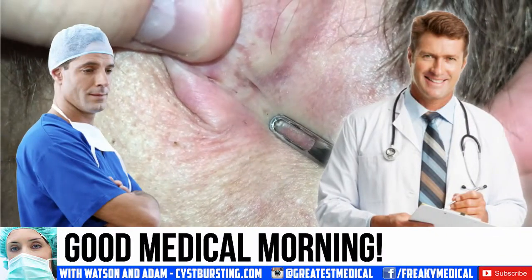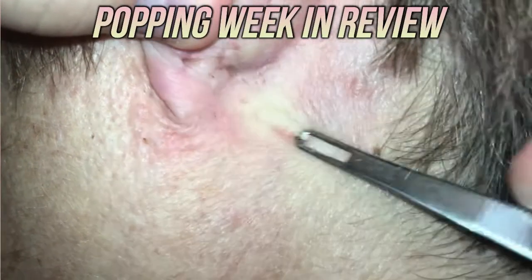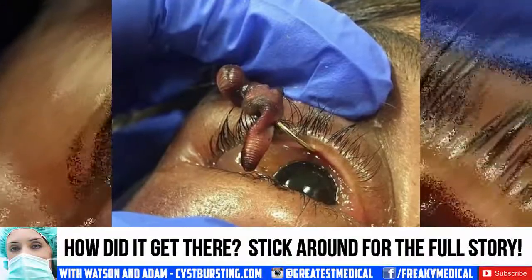Good medical morning, this is Watson with your weekly dermatology, medical, and pimple popping update. We have a lot to discuss, including this eye worm. How did it get there? Stick around for the full story.